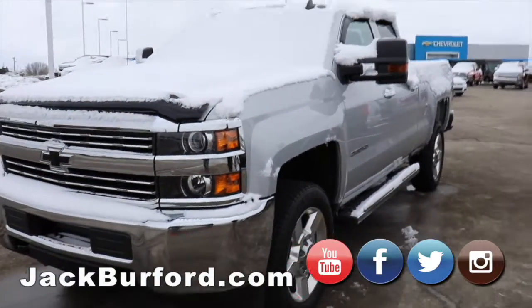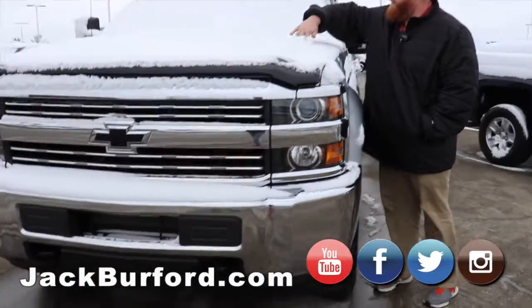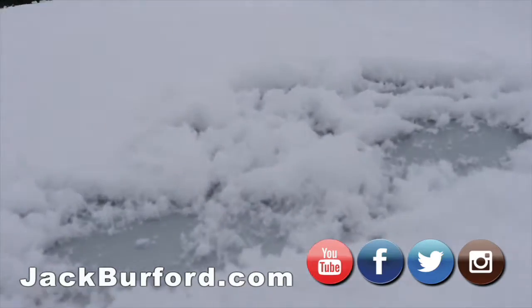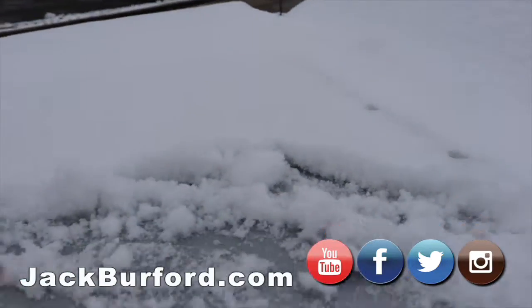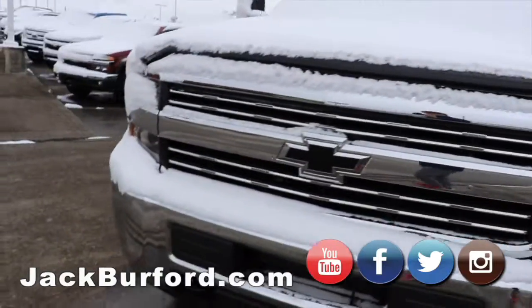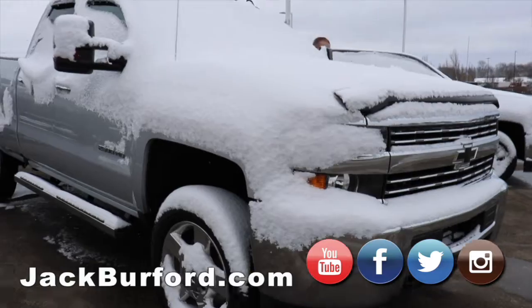Then we got this big old 2500. It's a six-liter gas truck, double cab. There's no Duramax on it. It's got the chrome wheels, and it does have the gooseneck on it, so it's ready to haul, literally.